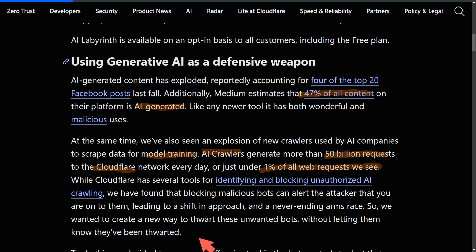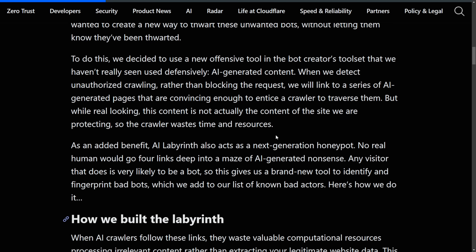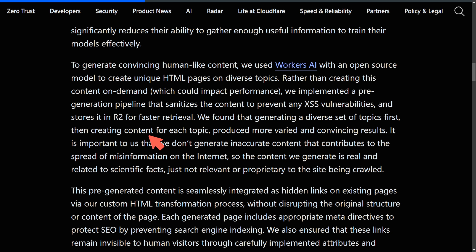It's interesting how they're approaching this as a battle against AI crawlers, especially when they're using their own AI to defend against AI. To generate convincing human-like content, they use Workers AI with an open-source model to create unique HTML pages on diverse topics. Rather than creating this content on demand, which could impact performance, they implemented a pre-generation pipeline that sanitizes the content to prevent XSS vulnerabilities and stores it in R2 for faster retrieval.